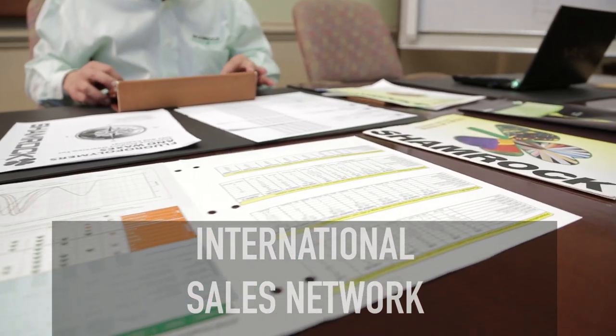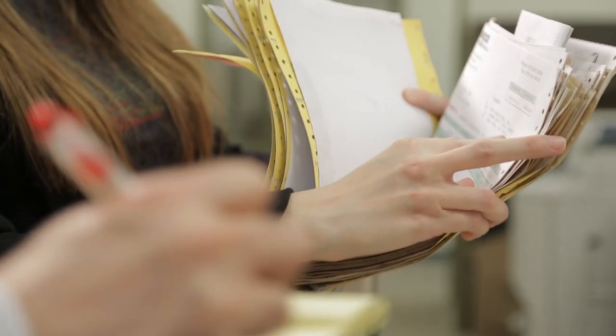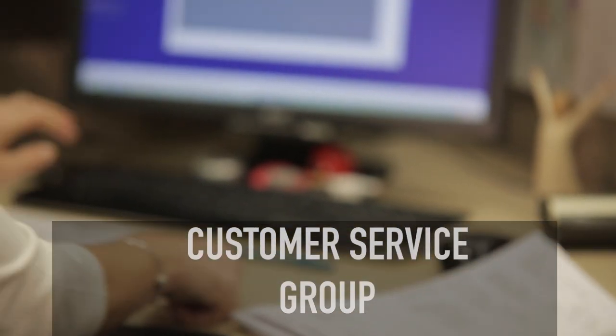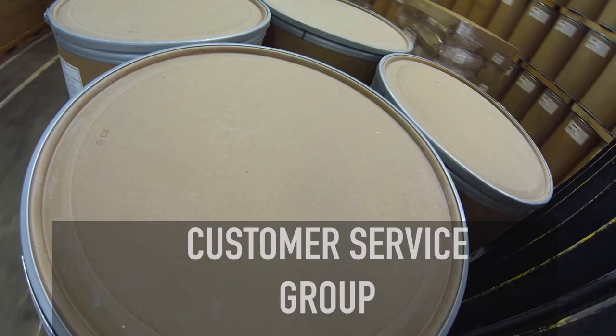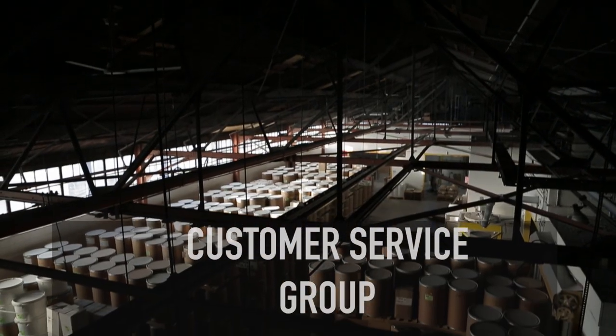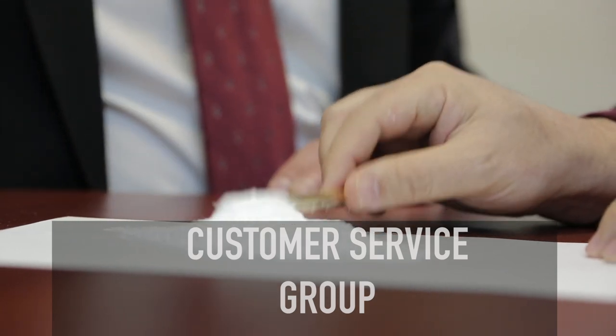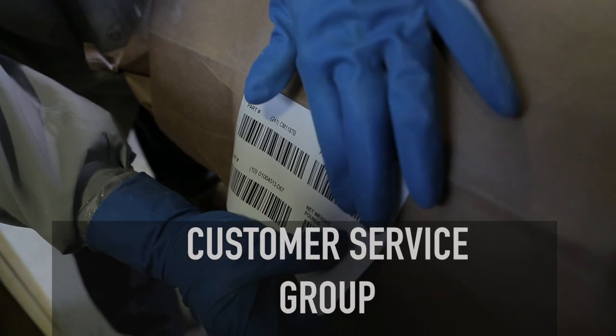Our international sales network provides prompt attention, support and service. The Shamrock customer service group handles scheduling, normal and special deliveries, warehousing and many other details before, during and after the sale.